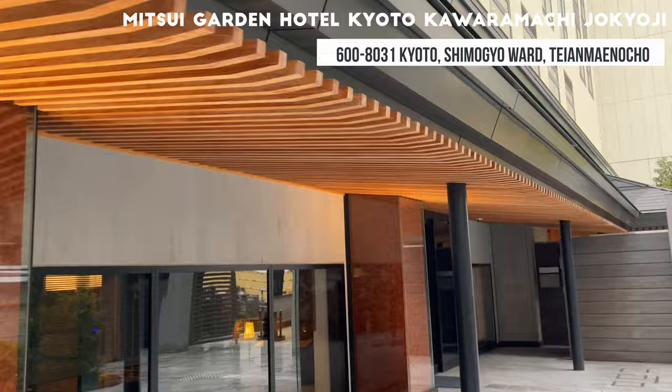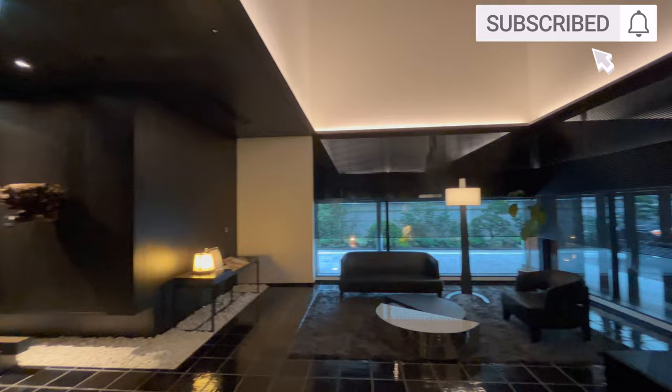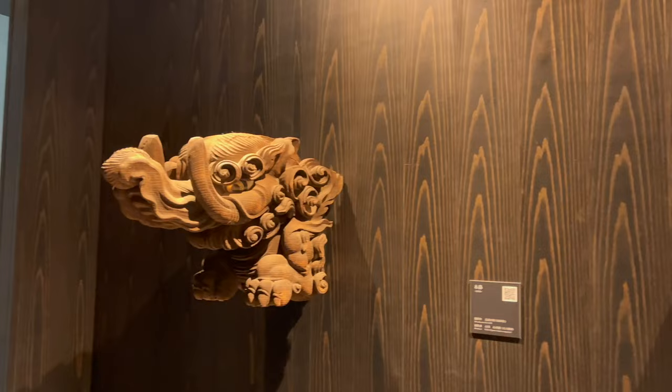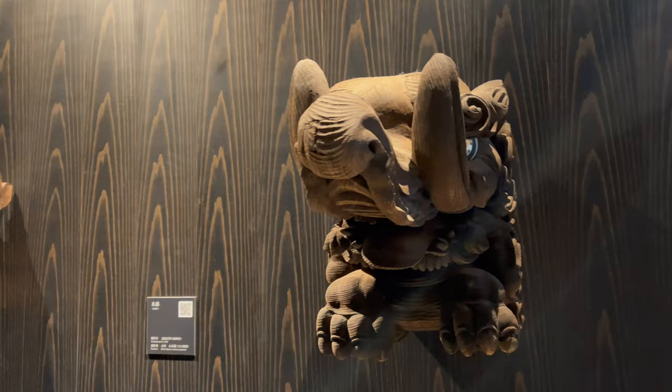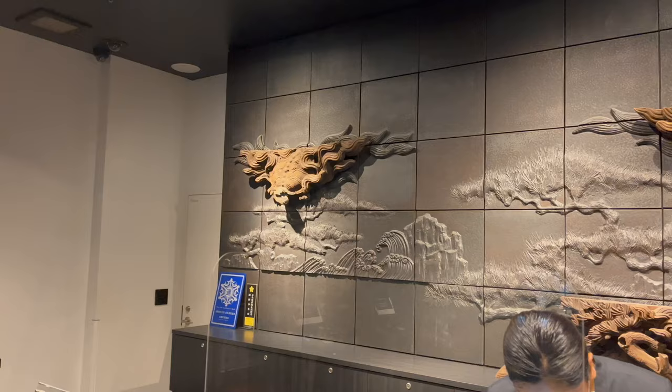From the moment you enter the entrance, a soft Japanese scent will lift your mood for a trip to Kyoto. This is from Shoyeido, a long-established incense shop in Kyoto. The lobby is full of Japanese taste and is very calming. Many valuable historical artifacts from Jakaeji Temple are placed throughout the building. For example, the old wood used for the floor of the outer corridor of the Jakaeji Temple complex was used to make up the columns in the lobby.